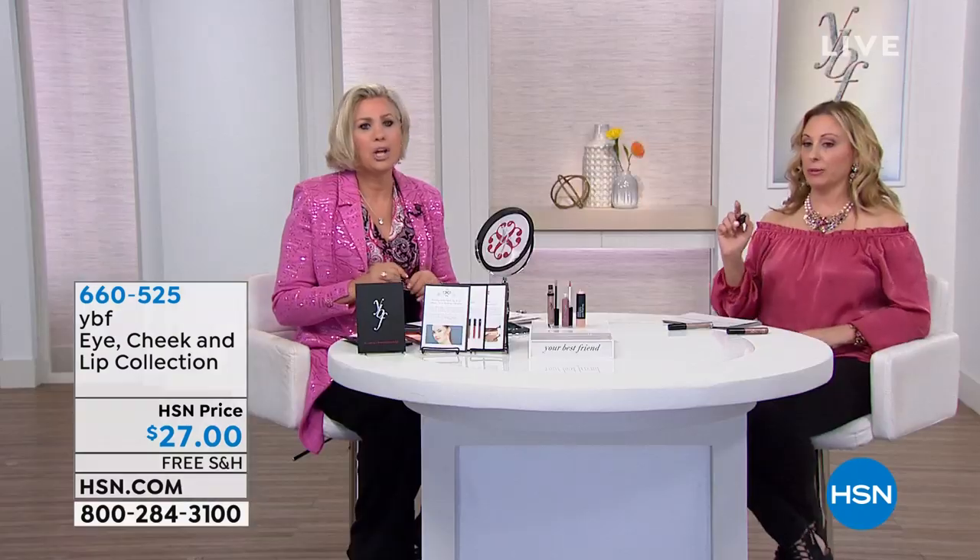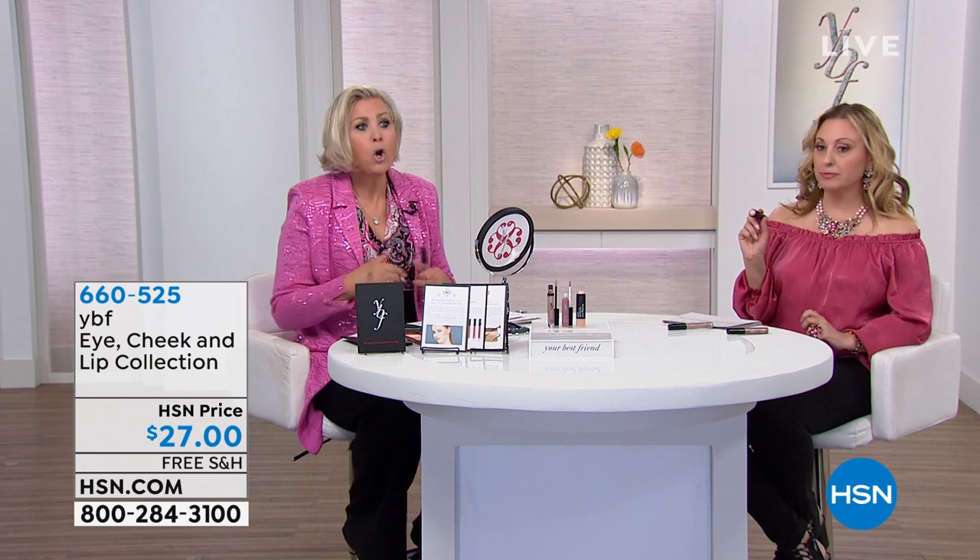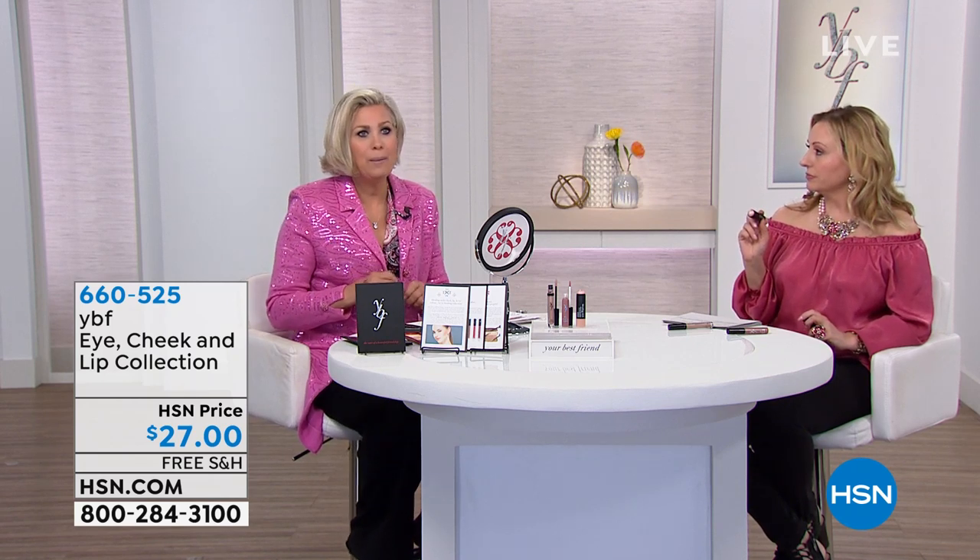It looks gorgeous with a smoky smoldering eye and just a light pale lip. It's hard to nail that color — not too brown or washed out, not too pink — but this has just enough pink to make your teeth look white. It's a sexy nude. That's what that lip gloss is.